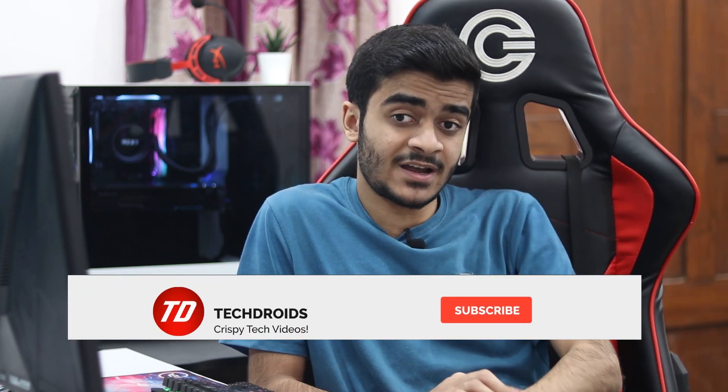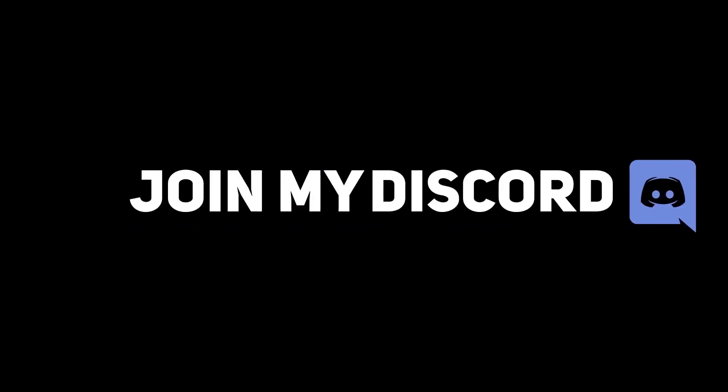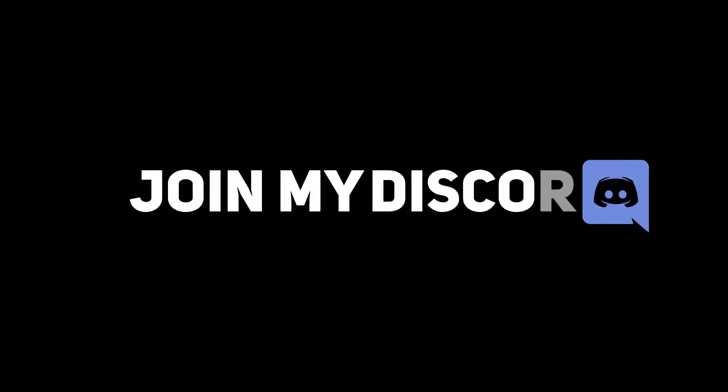That's about it for this build. I hope you guys enjoyed it and found it helpful — if so, go ahead and smash the like button and subscribe to the channel. Let me know in the comments what you think about this build, what you'd change, and whether you're considering the Ryzen 7 5800X or the 6800 XT for your next build. Subscribe and hit the notification bell so you don't miss future uploads, and join the Discord server — link is down below. My name's been Yusuf, you guys have been awesome, stay awesome, keep smiling — I'll catch you in the next one, peace out.